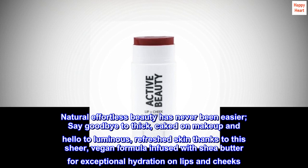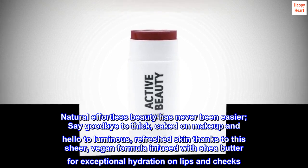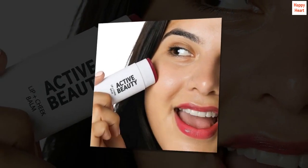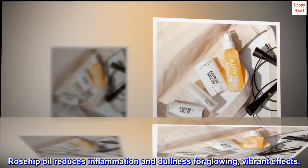Natural effortless beauty has never been easier. Say goodbye to thick, caked-on makeup and hello to luminous, refreshed skin thanks to this sheer, vegan formula infused with shea butter for exceptional hydration on lips and cheeks. Rosehip oil reduces inflammation and dullness for glowing, vibrant effects.